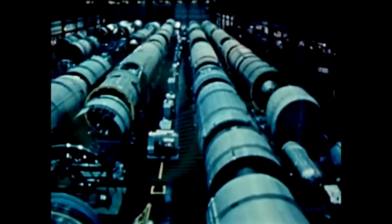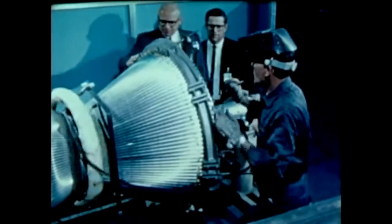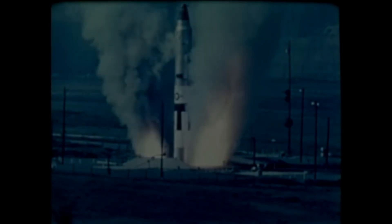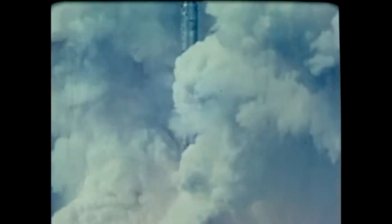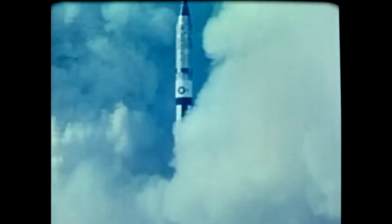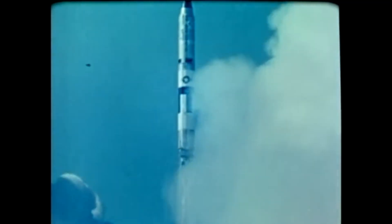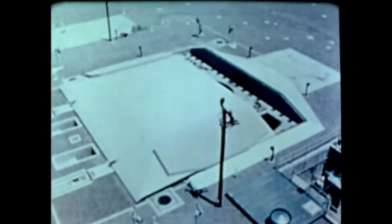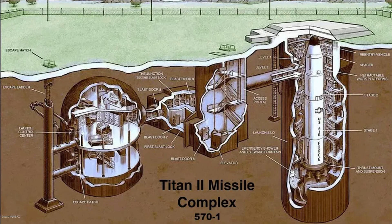Before it was even deployed into service, the US was already working on its successor, the Titan II. First, the propellant was switched to storable hypergolic propellants — dinitrogen tetroxide and a mix of hydrazine and UDMH known as Aerozine 50 — so the missile could be kept permanently loaded. The LR-87 and LR-91 engines got new variants to support the new propellants. The stages were redesigned: the first stage was now longer, and the second stage was the same width as the first stage. The Titan II massed about 150 tons, almost a 50% increase. Titan II began test launches in 1962, entered service by 1963, replacing the Titan I completely by 1965, and would continue to operate as an ICBM in the US arsenal until 1987.